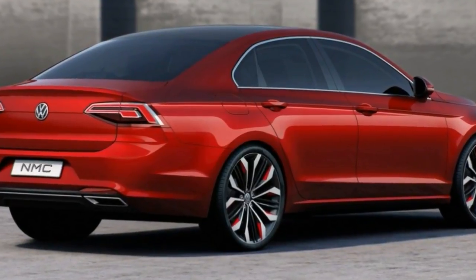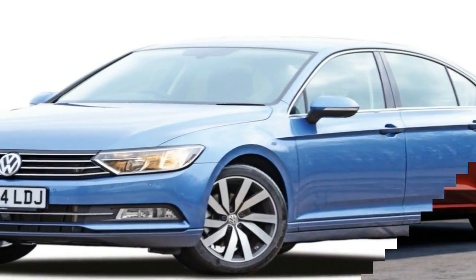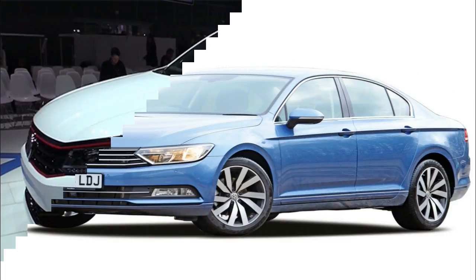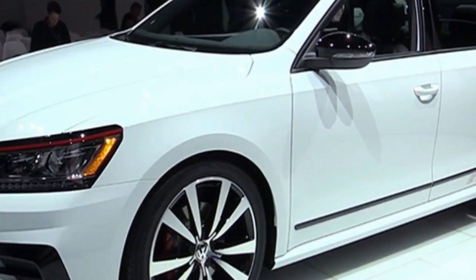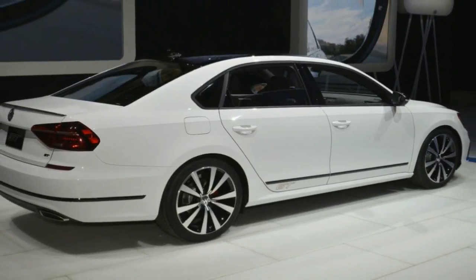The lower drive height gives the sedan a sportier stance. The rear section received its fair share of upgrades too, starting with the black spoiler and the smoked LED taillights. The bumper comes with slim black trim, just like the lower door sections, while the standard exhaust pipe was replaced with a dual configuration.